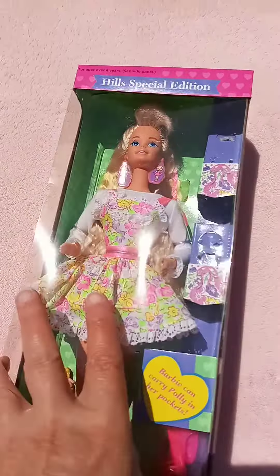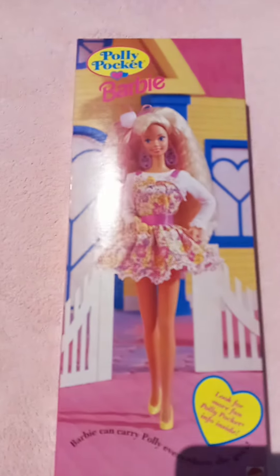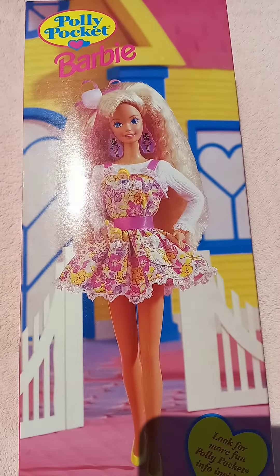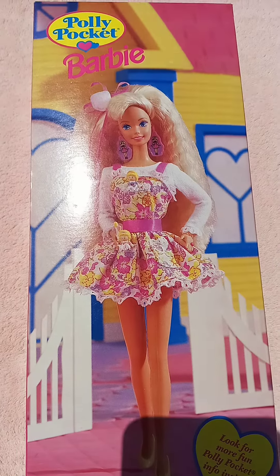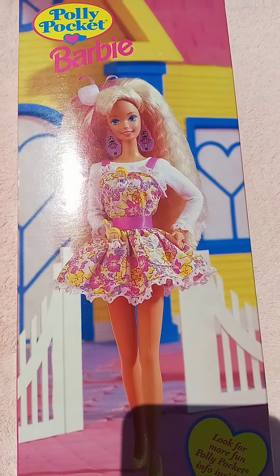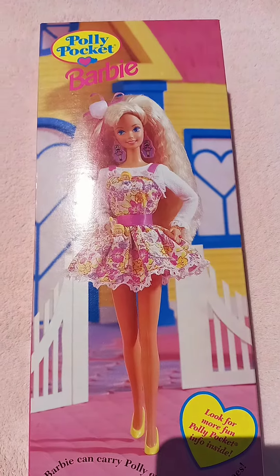When you look at the back here you can see the back picture. She's got long earrings with the Polly Pockets on the earrings, and then she has a little pocket on the front bib of her dress and then one in the skirted area to carry the little Polly Pockets in.